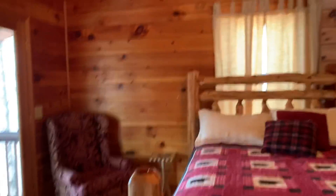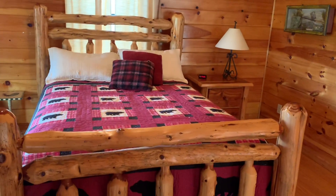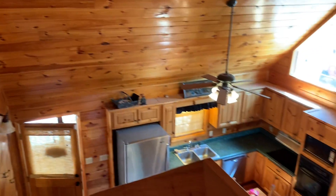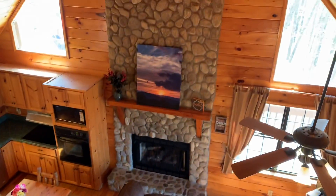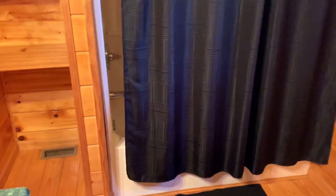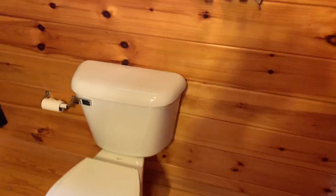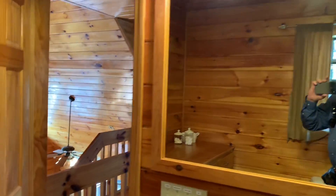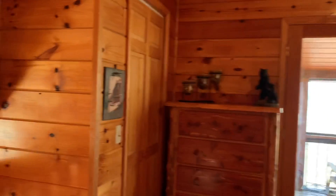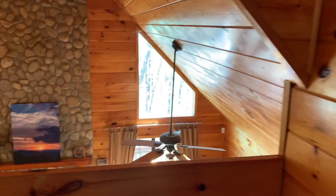Upstairs is an open loft bedroom — looks like it's a double bed up here, open loft design looking down into the great room. There's a single vanity sink, tub-shower combo. And that's it for the main and upper levels.